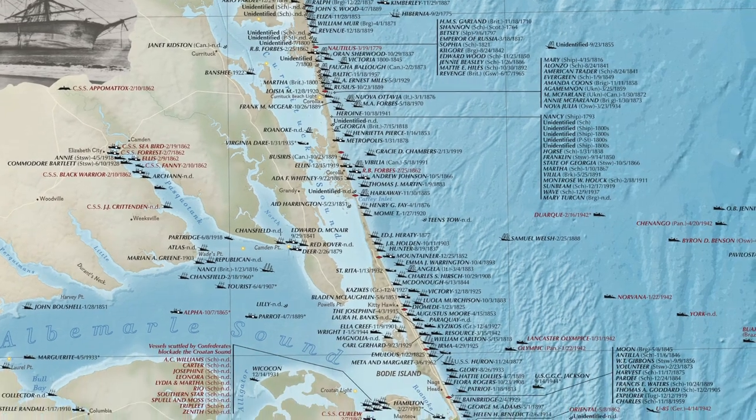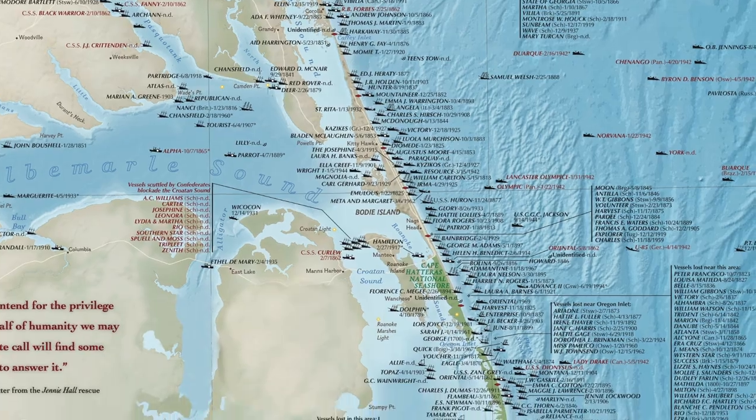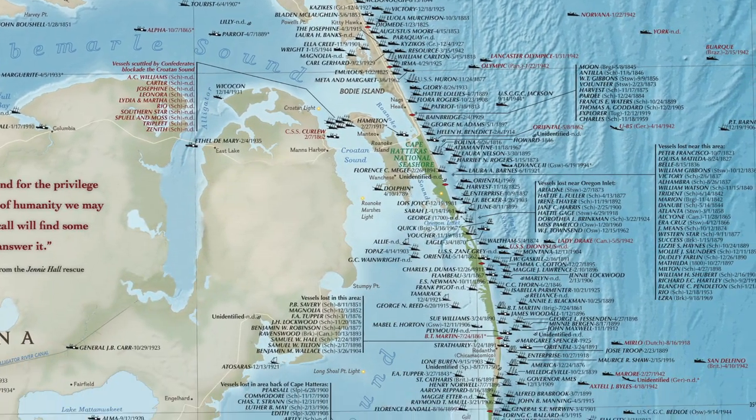There are some very famous ships here. There is the USS Monitor, and there is the ship that it battled with, the CSS Virginia.